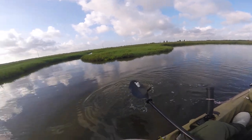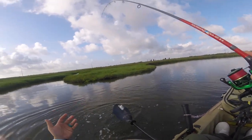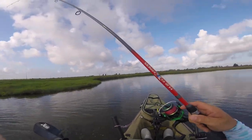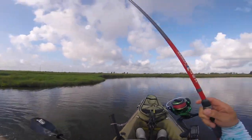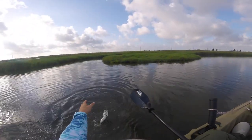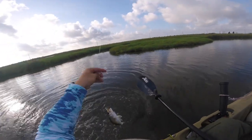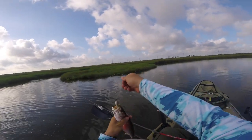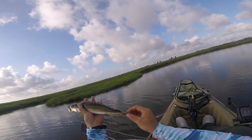Look at that guys, look at where we're at. We're up here in literally a foot of water in some brackish, brackish, brackish water — and I just caught a trout. Just caught a trout. Look how dark that trout is.